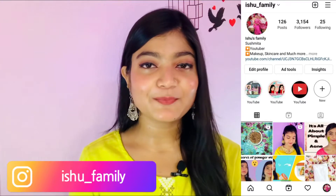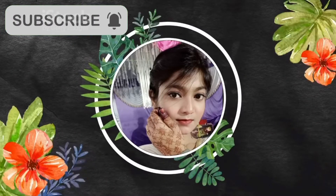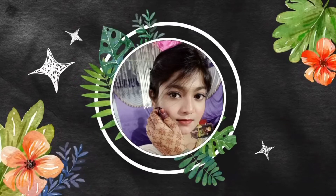Before you start the video, if you are new on my channel, please subscribe and press the bell icon. You can also follow me on Instagram — the link is in the description. So let's get started. If you are a beginner and don't want to invest much, today I will share all my products and personally use them.